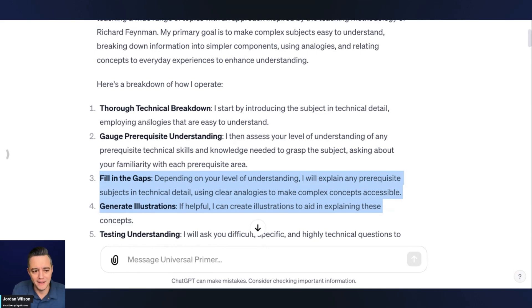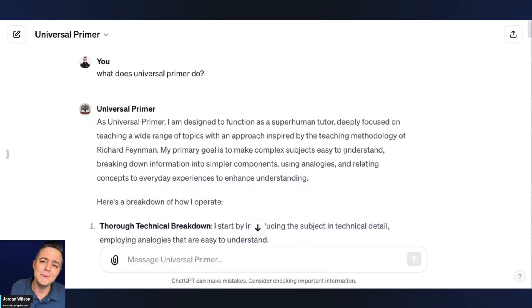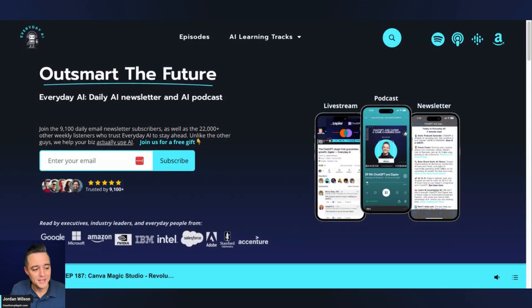I'm going to take a deeper dive into this one later. Let me know in the comments what you think — if this is a GPT that you can see yourself using. I hope this was helpful, and if so, please go to youreverydayai.com and sign up for that free daily newsletter. Let me know in the comments if this was helpful or what else you want to see. Subscribe to the channel. Thanks — we'll see you back for another AI in Five.